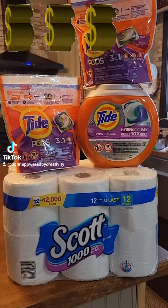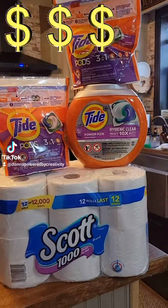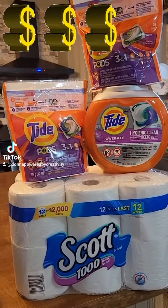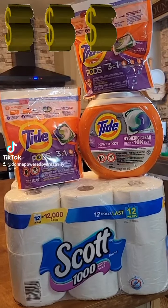Hi everybody! Saturday couponing at CVS for July 31st, last week, last day of the week. I decided to do the spend $30 get $10 in extra care bucks, so I was able to purchase the toilet paper and all the Tide.